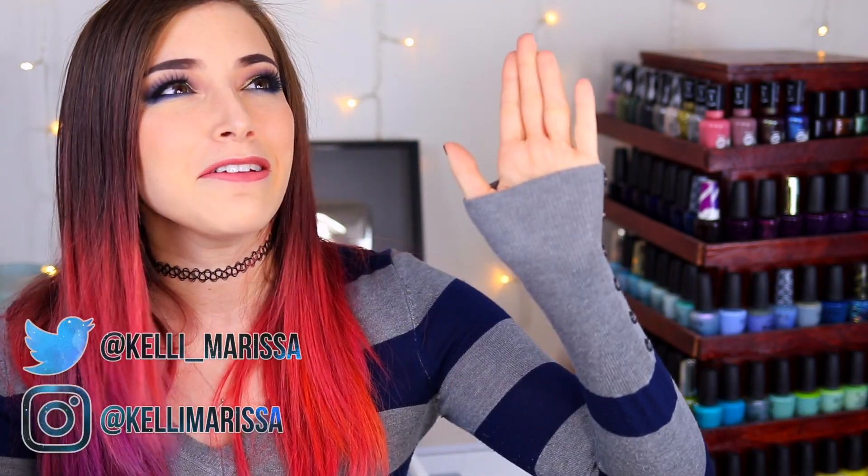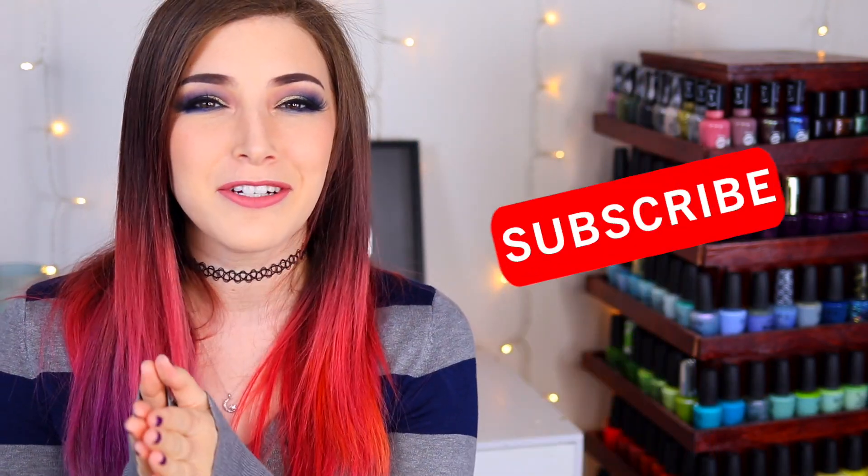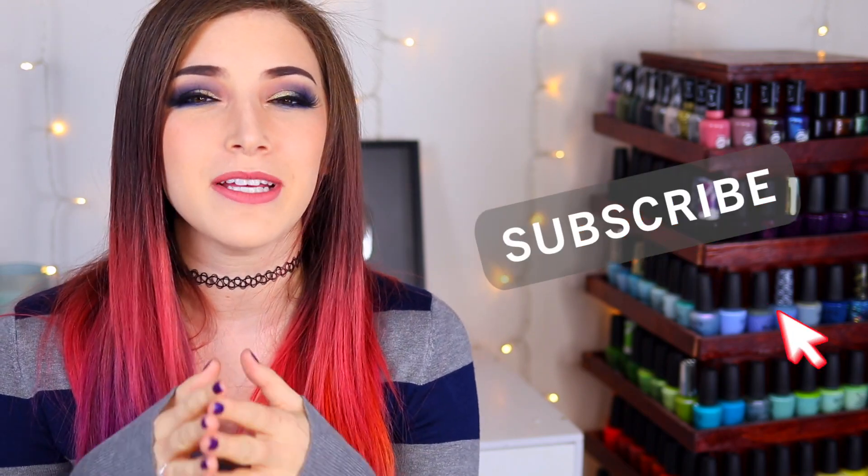What's up guys? It's Kelly and today I've got another swatch review for you. Make sure you hit that subscribe button and the notification bell so you don't miss out on new videos.